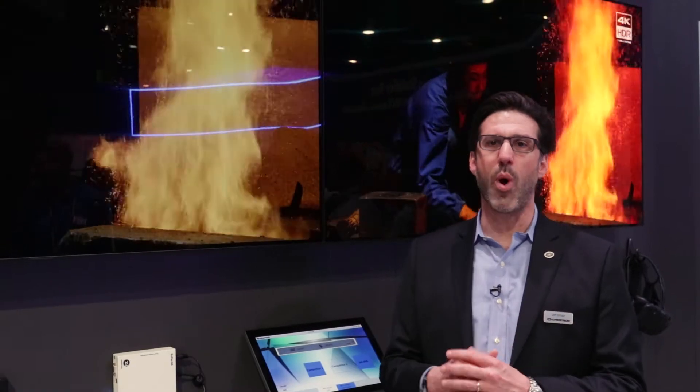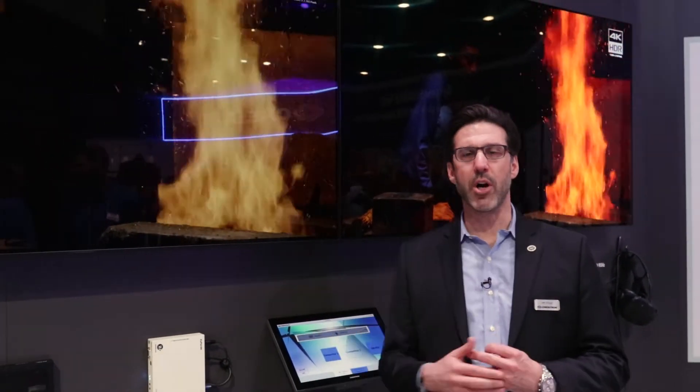Hi, I'm Jeff Singer. I'm here at the Crestron booth at Infocom 2018, and I'm going to show a quality test between NVX and some of our competitors.